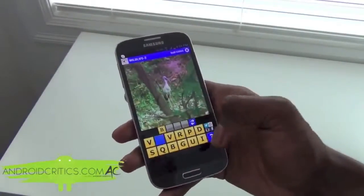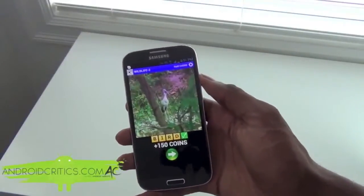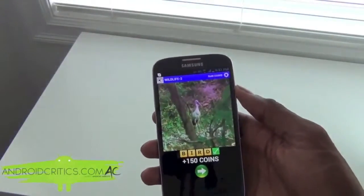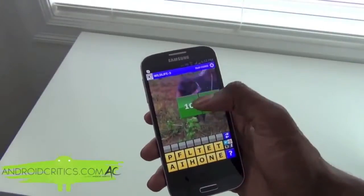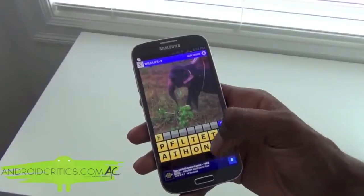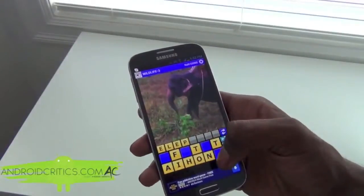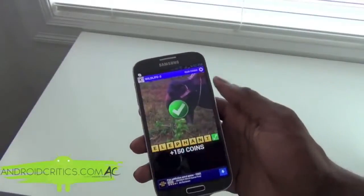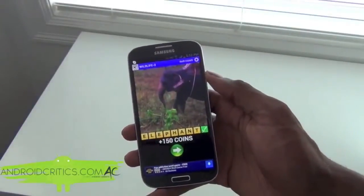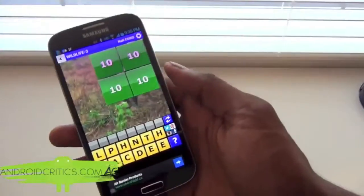I got it just like so. If I try again I can guess elephant — and I got it right just like so. So basically that is the main premise of this app.